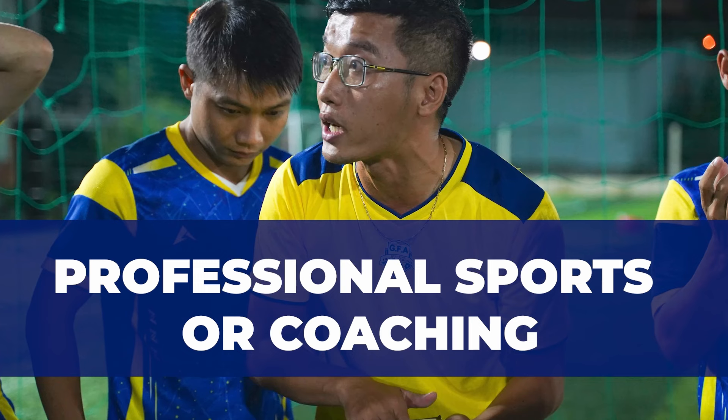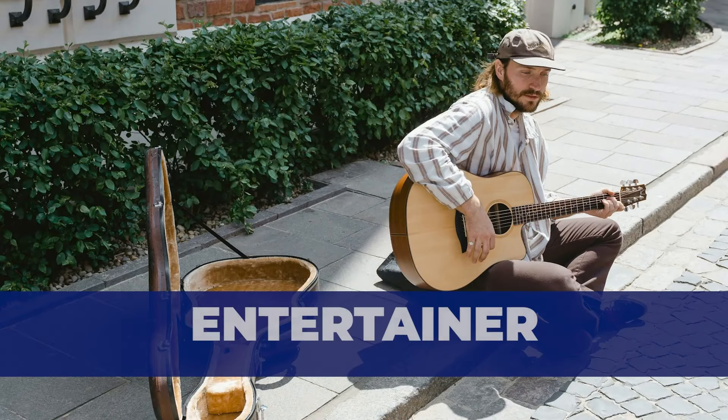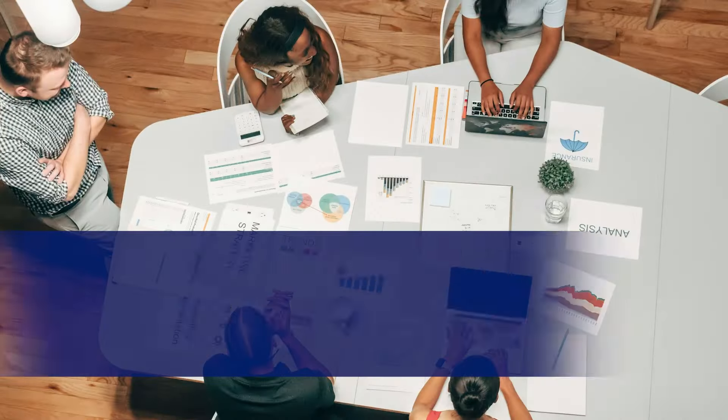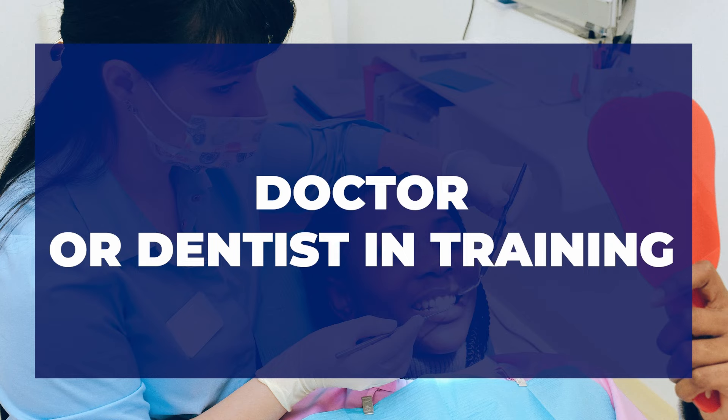You also cannot work as a professional sports person or a coach. Working as an entertainer is also generally prohibited — you cannot busk on the road or sing for money. When it comes to permanent full-time jobs, students cannot take up permanent full-time positions while they are studying in the UK. When it comes to doctors or dentists in training, unless you're on a recognized foundation program, students cannot work in these roles.